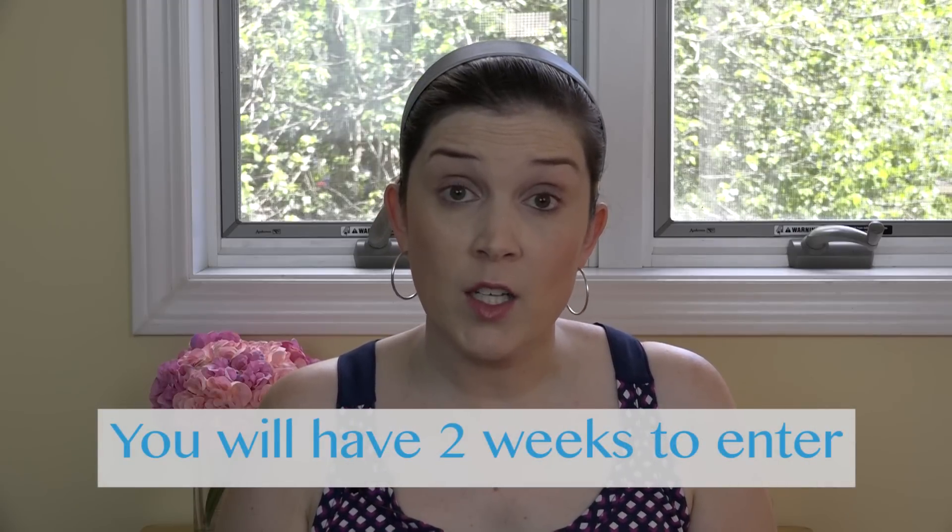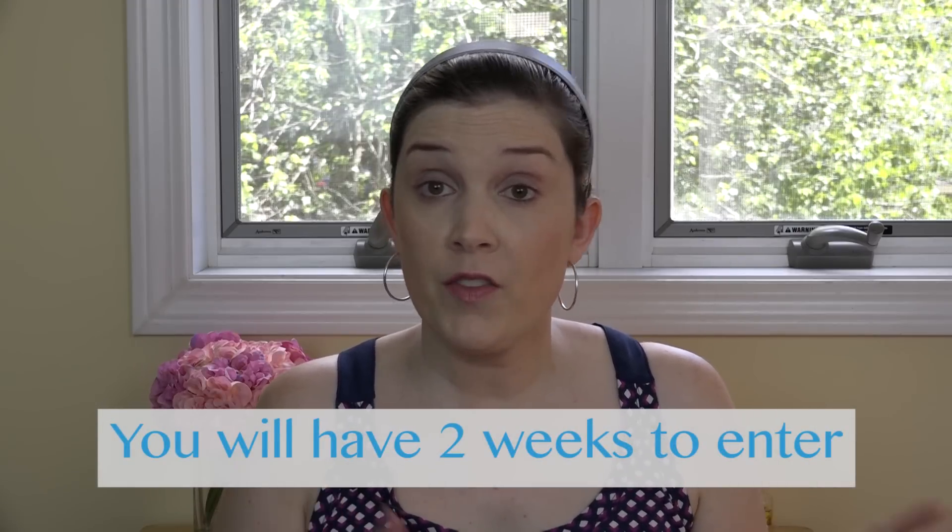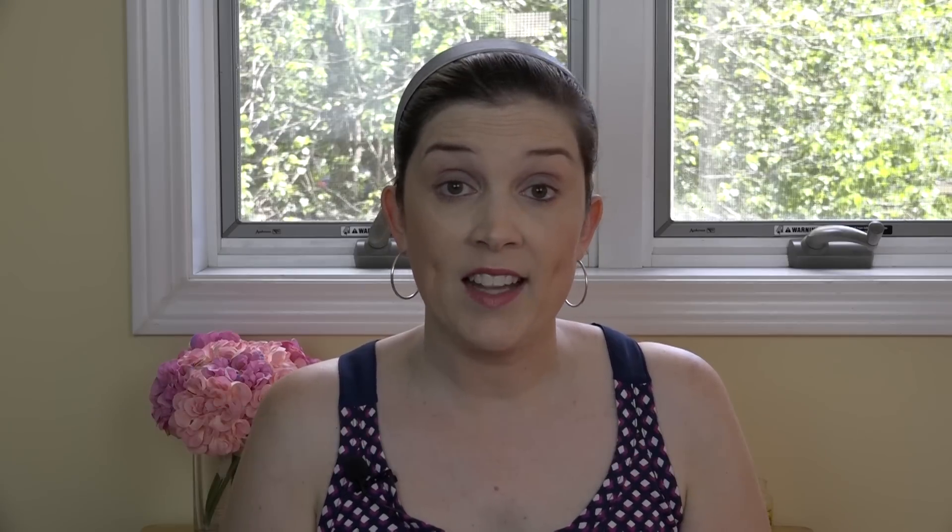You do have to be subscribed to my channel in order to enter, but all of the information on what you need to do will be included with that link.